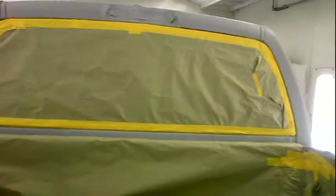The students made the necessary repairs, and then sprayed the vehicle with a 2K primer surface.